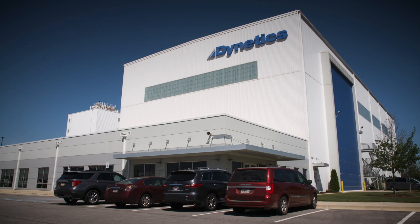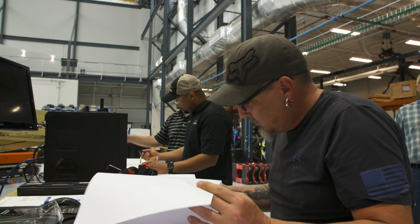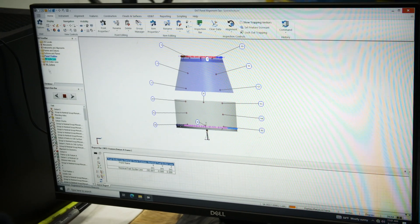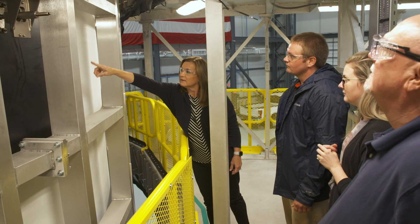Here in Decatur at the hardware integration facility, we accept all the panels and the components that are part of the USA and then we assemble those together so that we can prepare them for their various test phases. After test, we get them ready to deliver for flight and they are transported to the Kennedy Space Center.